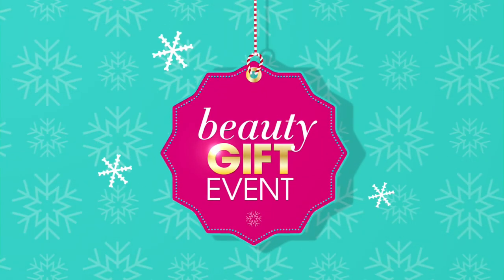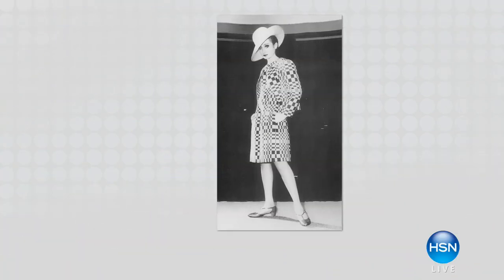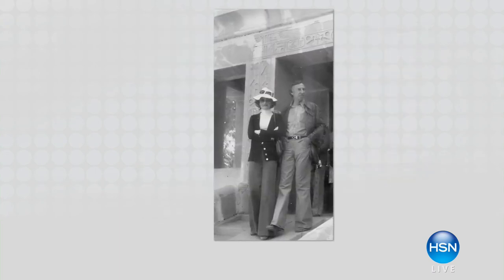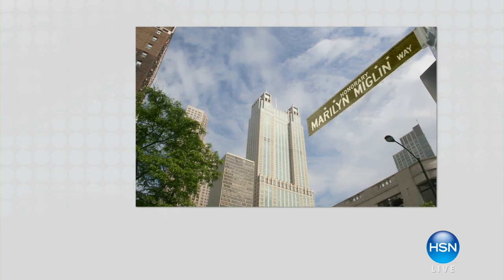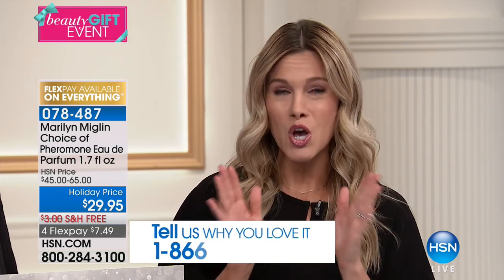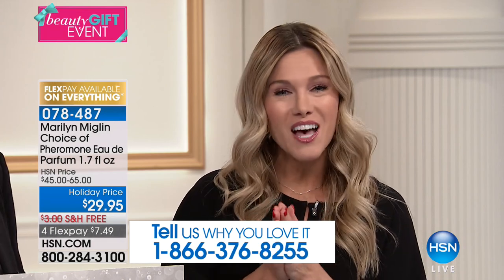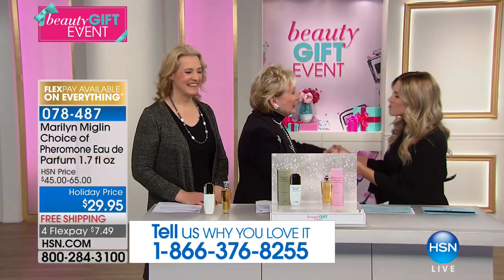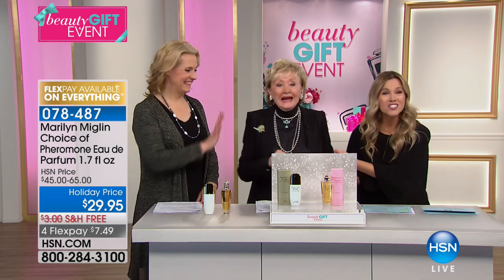We're going to jump in for the remainder of our hour for our beauty gift event and spend some time with the one and only Marilyn Miglin. For over 50 years Marilyn has been about empowering women to feel their most beautiful, creating a collection of fragrances and skincare that she has brought to HSN for the last 24 years — committed to research and evoking emotions with fragrance. She loves to hear from you. We have her iconic best-selling fragrances as well as a few special new sets. Marilyn Miglin is here this morning, as well as her gorgeous daughter Marlena.